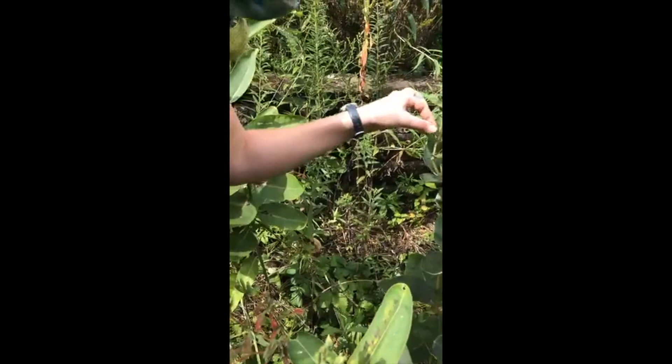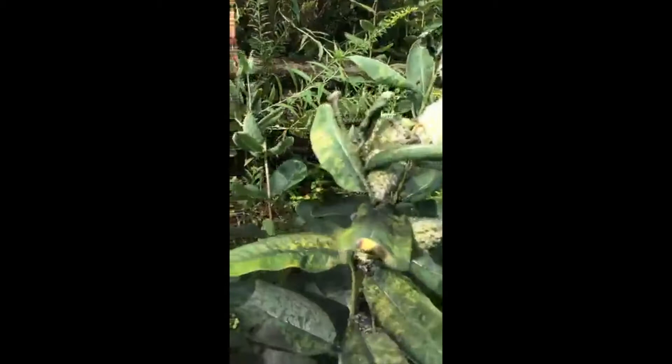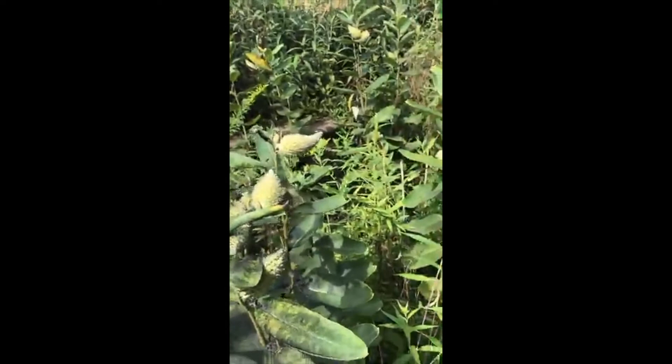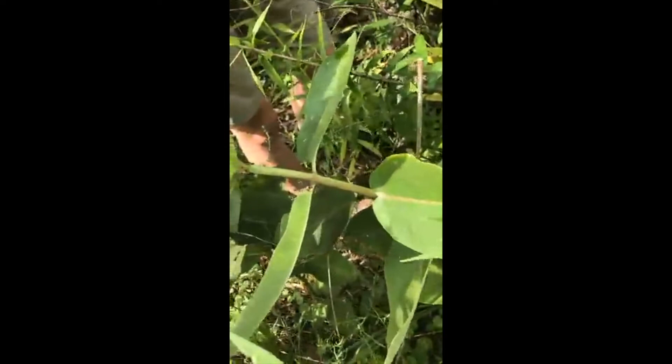Someone asks if the stickers harm the butterflies - no, they don't. The University has specially designed those stickers to be super lightweight. I use a toothpick to place it on the correct spot on the wing so it does not affect them as they migrate south.